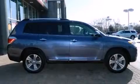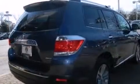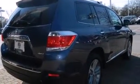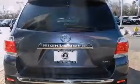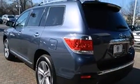A 3.5-liter V6 engine pairs with a sophisticated 5-speed automatic transmission, providing a smooth and predictable driving experience. All-wheel drive keeps this model firmly attached to the road surface.